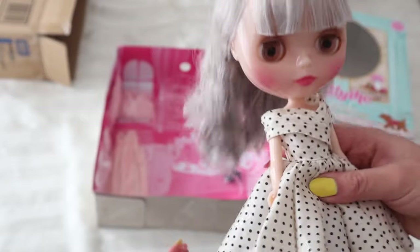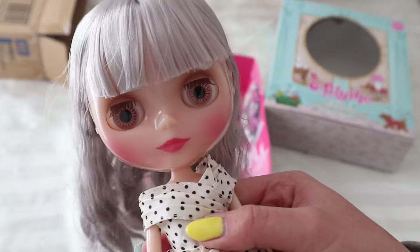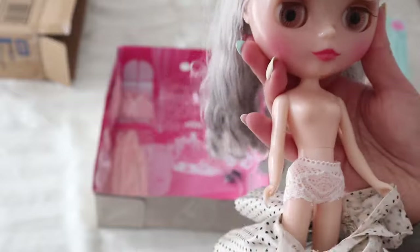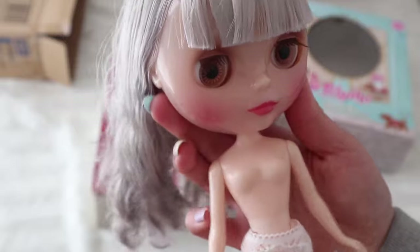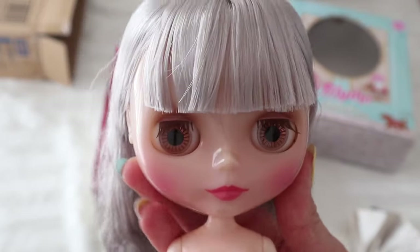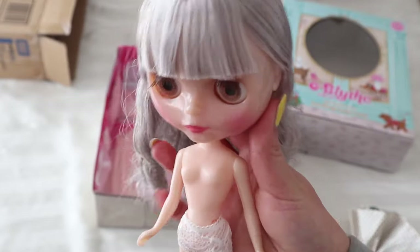I'm pretty happy with her — I didn't think I would be. I really thought I would keep her in the box and probably end up selling her. But I'm very pleased with her. I can't get over how cute her skin colour is — it's very creamy. She has a very soft dreamy look about her. She's got a standard Takara body.